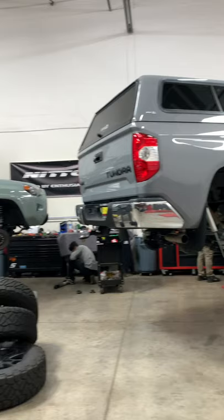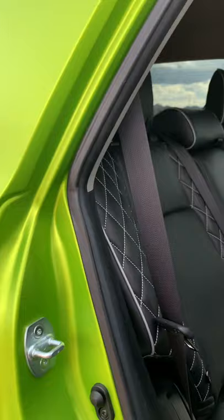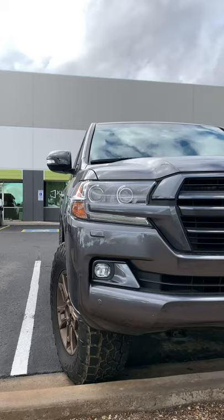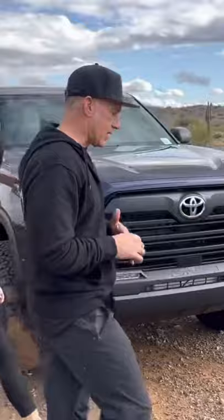I saw lots of cool vehicles like this 4Runner wrapped in matte dynamic lime — a really bold color in person — outfitted with Westcott's modular aluminum rear hatch ladder, a 2021 Heritage Land Cruiser which is super rare and the last of its kind in the US, and of course the 2022 new Tundra.